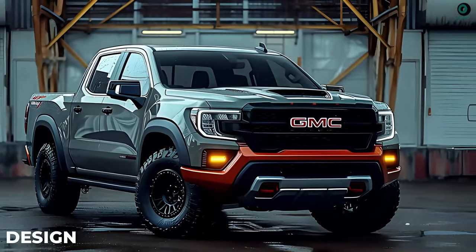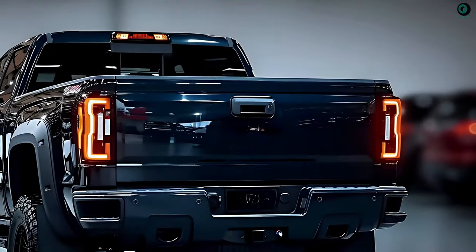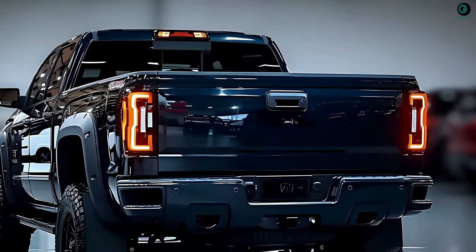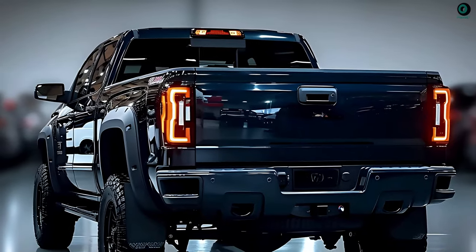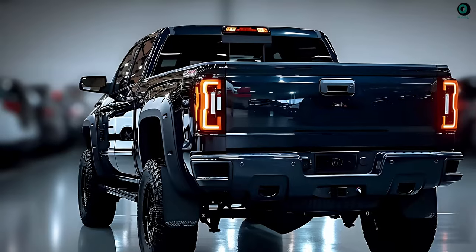Design. Some think the 2025 Sierra will take design ideas from the current model but go all out in terms of aggression and bravado. More interior room, in comparison to the current Sierra, is also anticipated.